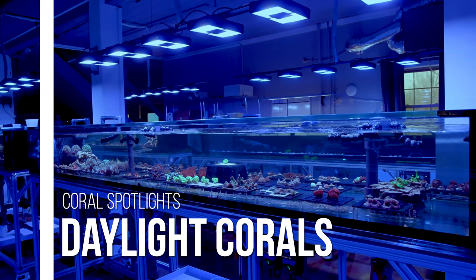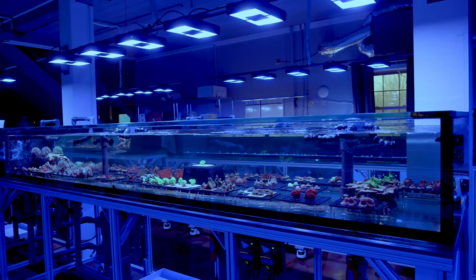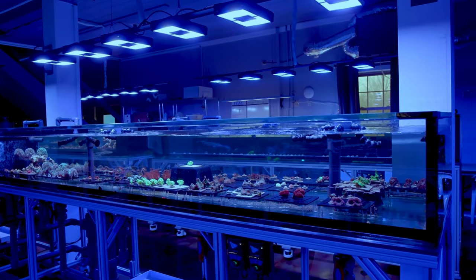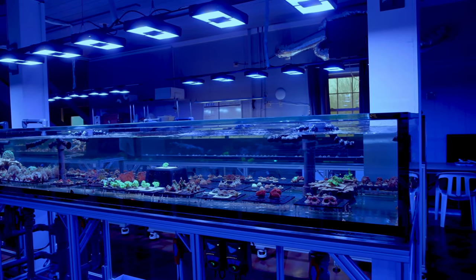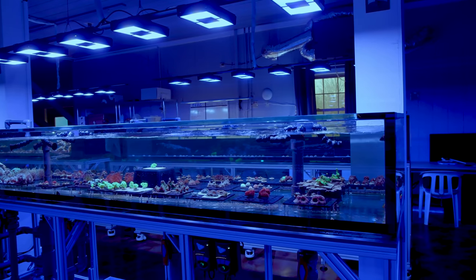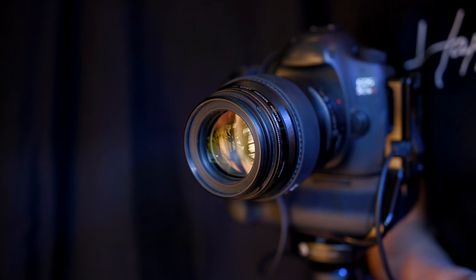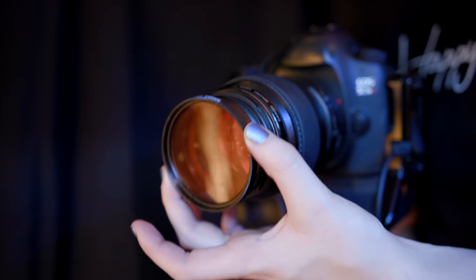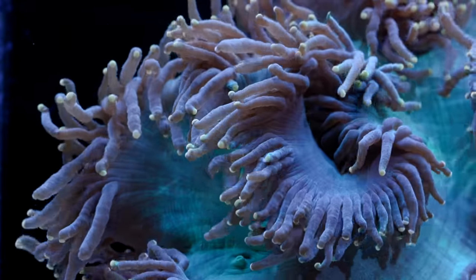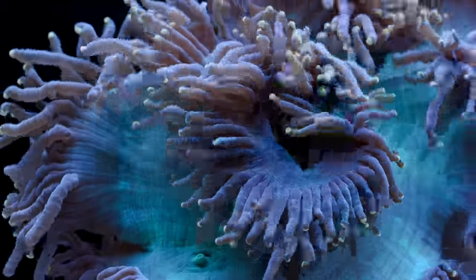What's up everyone, welcome back to Tidal Gardens. It's pretty clear from what you see on social media that the vast majority of tanks out there are shot under the most blue lights possible to really accentuate the fluorescence of coral, to the point where you practically need orange filters and stuff like that to not completely overload the image sensor of most cameras. There's no doubt that it's very popular, but it's really not a look that's for everyone.